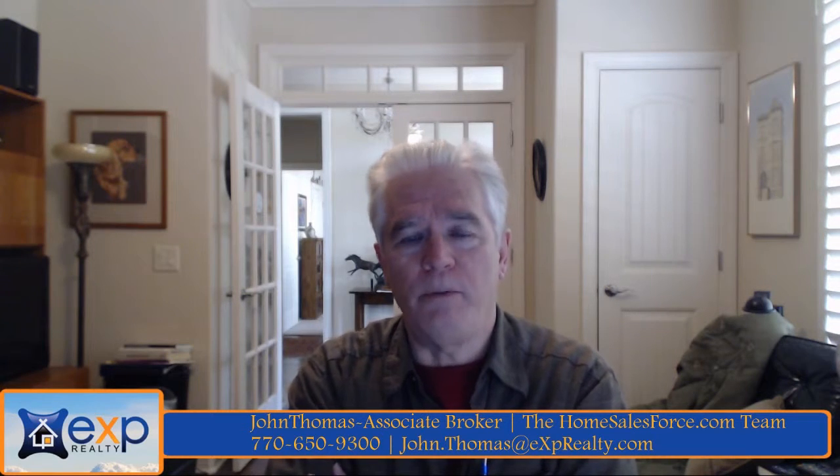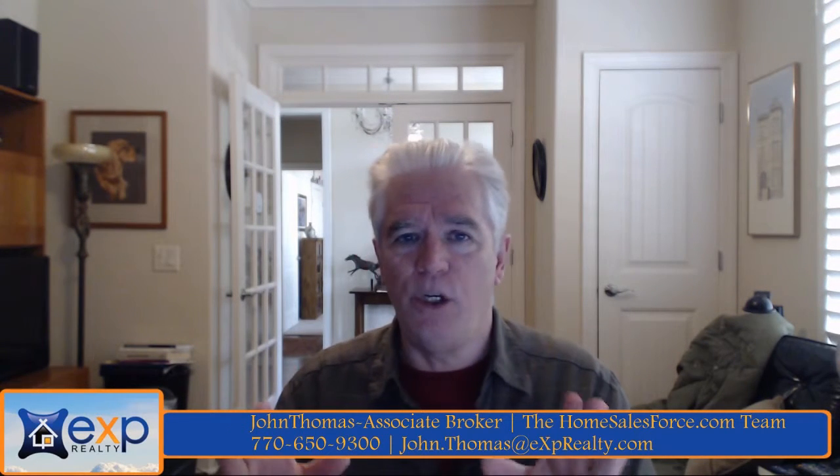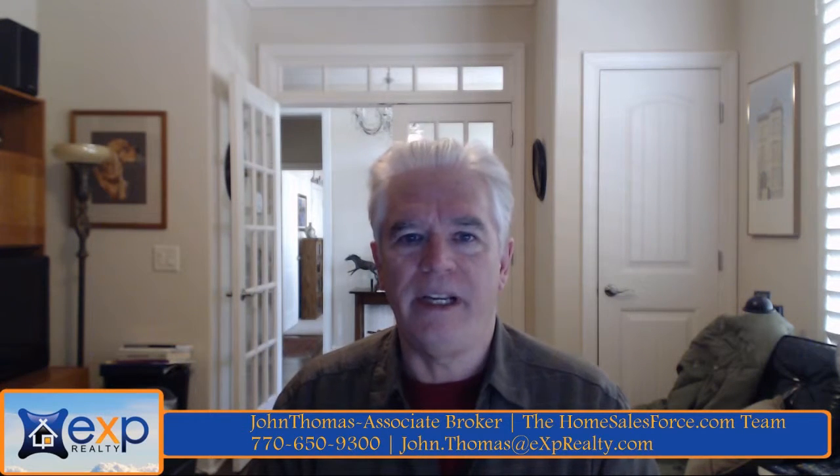Go over to HomeSalesForce.com/careers and start your application. Nothing happens until the application is complete and signed back to us, and then you tell us when you want to transition. There's no commitment at all until you give us the go-ahead to accept your license here at eXp. We look forward to you joining our team — thanks.